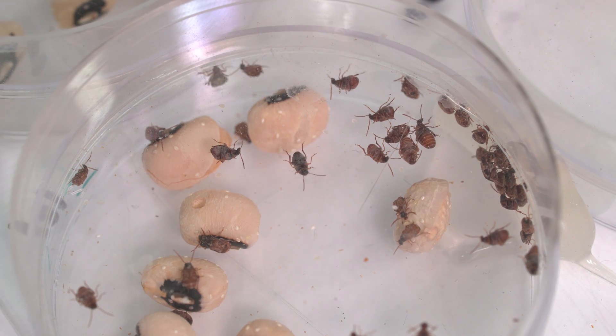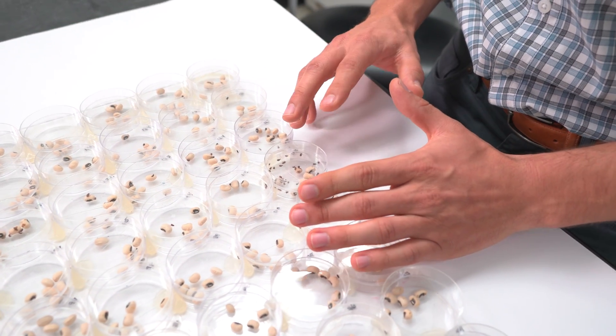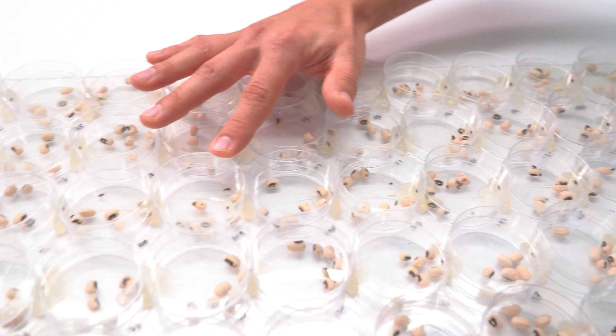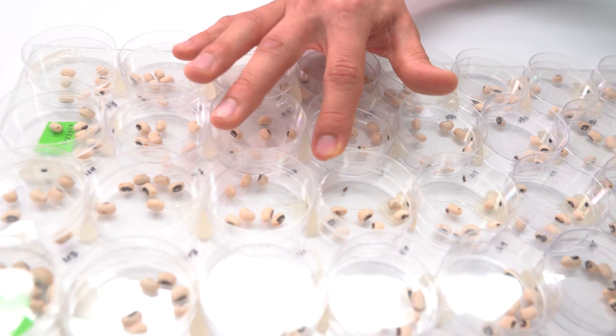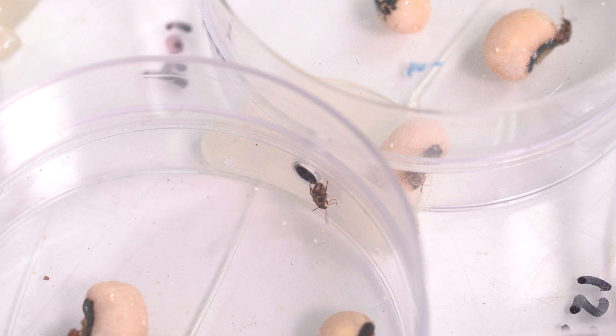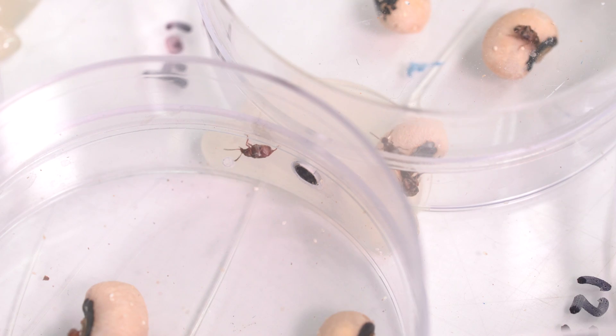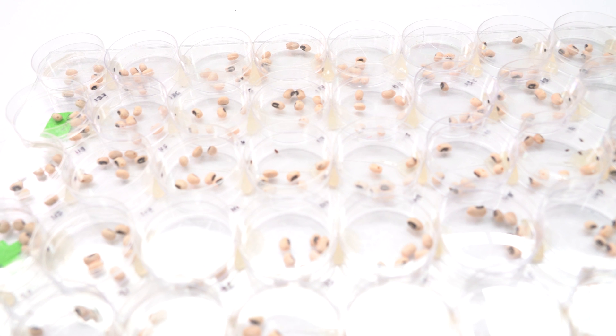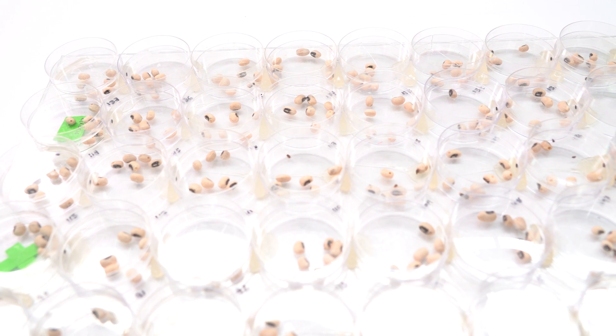Here we have a starting patch that's full of beetles that haven't moved very much, and as we proceed down the line we see fewer and fewer beetles until we reach the very leading edge. There are only a couple of beetles in this patch — these are the best dispersers. If dispersal ability is heritable, they'll pass on strong dispersal genes to their offspring. Over multiple generations you can get evolution for better and better dispersal ability, which makes these invasions spread faster.